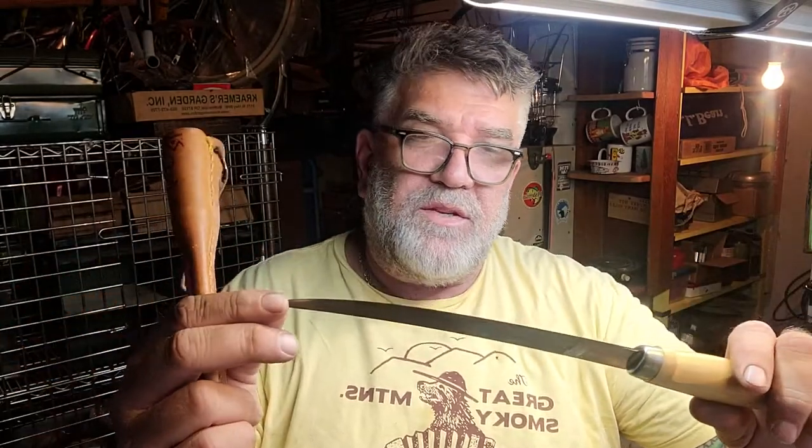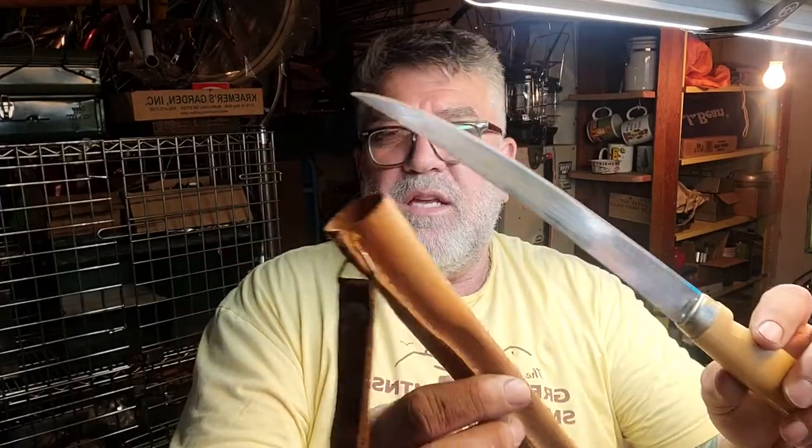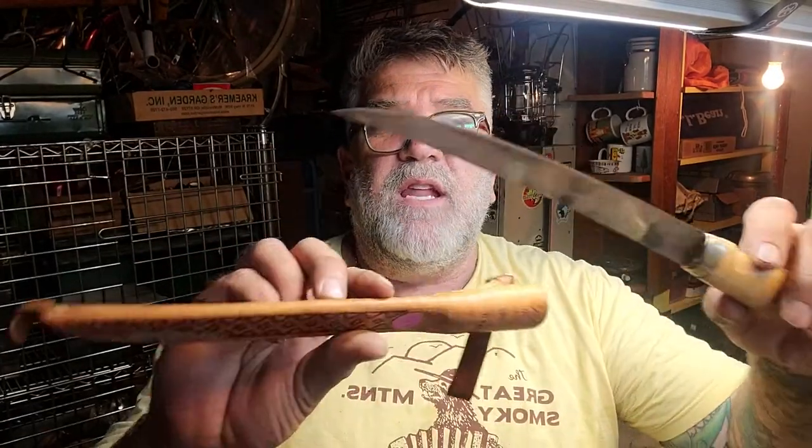These look old, but believe it or not, you can actually get these — this could be an older version. They're made in Finland. It's sharp. Real nice Martinini Finland clay knife. Picked that up. They wanted five bucks; I gave three on that.